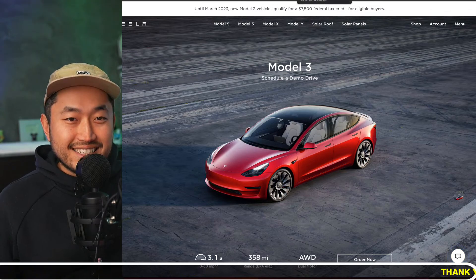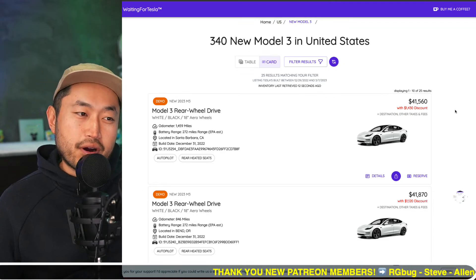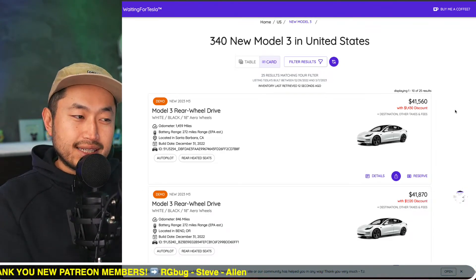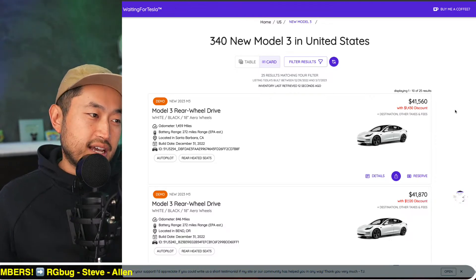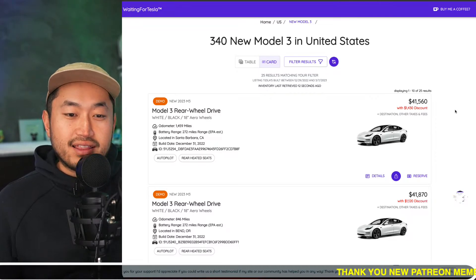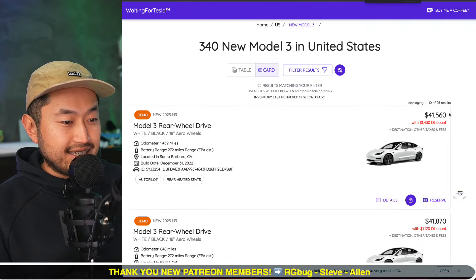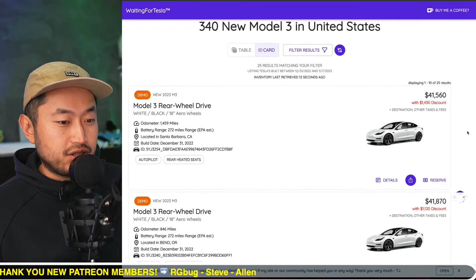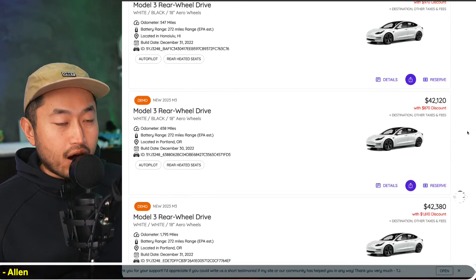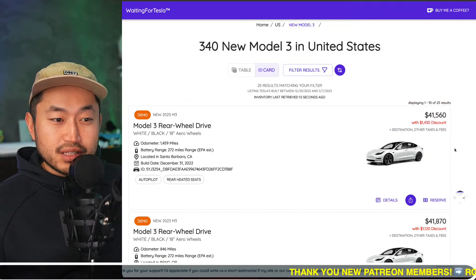Looking at WaitingForTesla.com, a third-party aggregator site — shout out to TJ and the team — which lists all the different new Tesla vehicles available across the country, you can see right on screen: a $1,430 discount, another $1,100 discount, another $1,000 discount, another $1,400 discount. The list goes on and on.